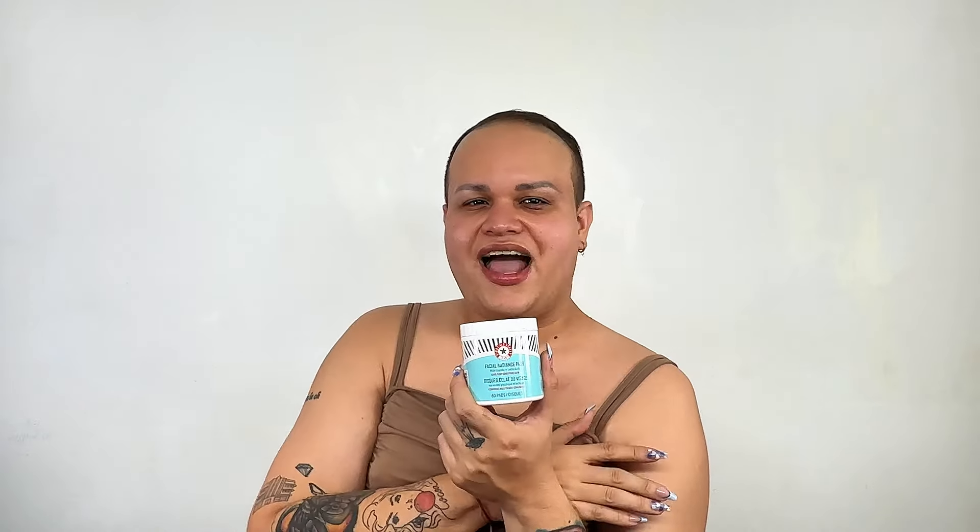The next product is from First Aid Beauty — this is their Facial Radiance Pads with glycolic and lactic acids. These are actually very well known. I think they were the top selling facial pads on Amazon. I'm excited. I have tried these in the past and they're good — pretty good, honestly. Nothing to complain about them.